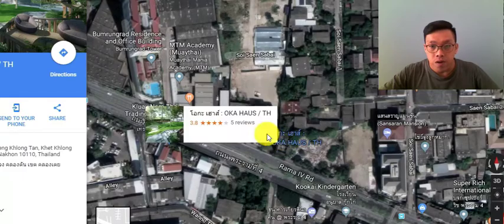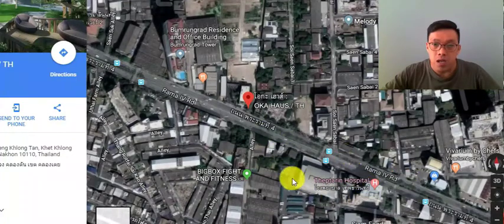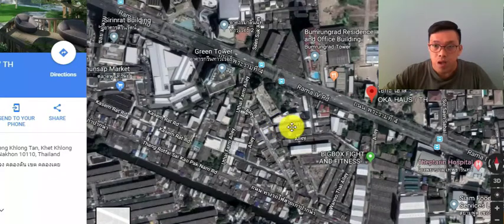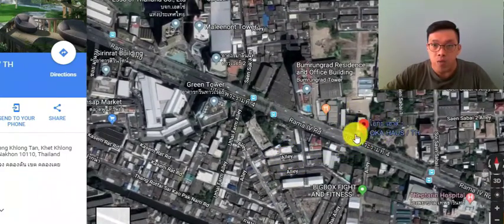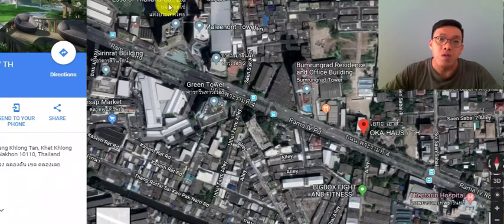From Oka House, there is a private hospital — Tetterine Hospital — almost diagonally across the road, and that direction is towards the CBD. Within walking distance immediately, you actually have a series of offices that are nearby, which are potential catchment areas for your tenants. You have the famous Melanot Tower, which is a tower for a TV station, so you might even bump into some celebrities. There's also Esso of Thailand and Green Tower.